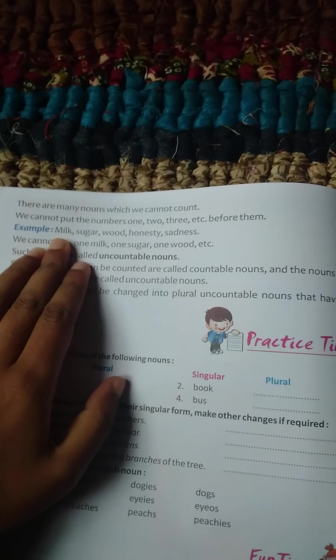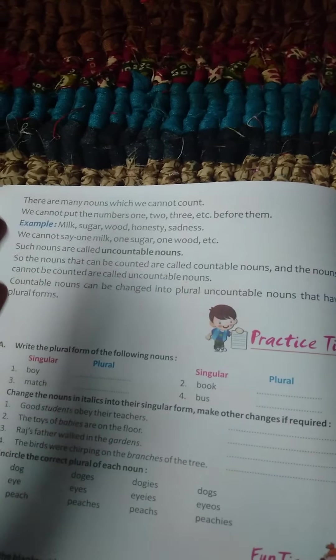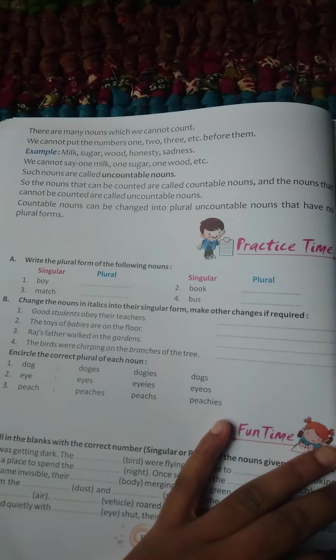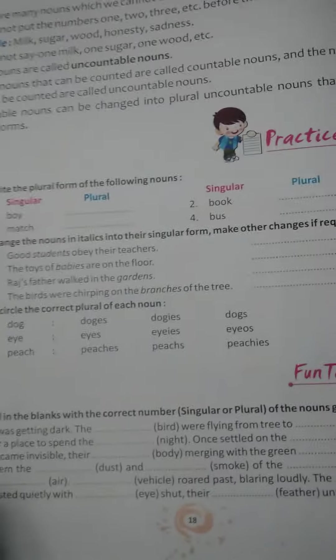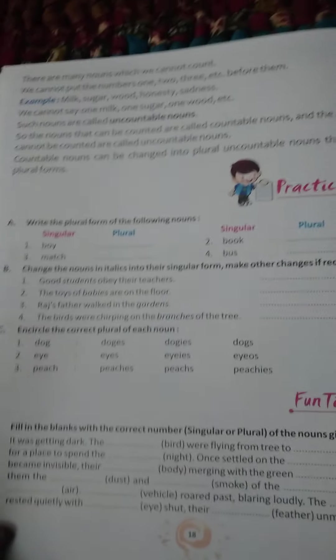For example, milks, sugars — you cannot add S, because uncountable nouns do not have a plural form. So here we finish. Please try to do singular and plural. We will discuss in the next class. God bless you all.